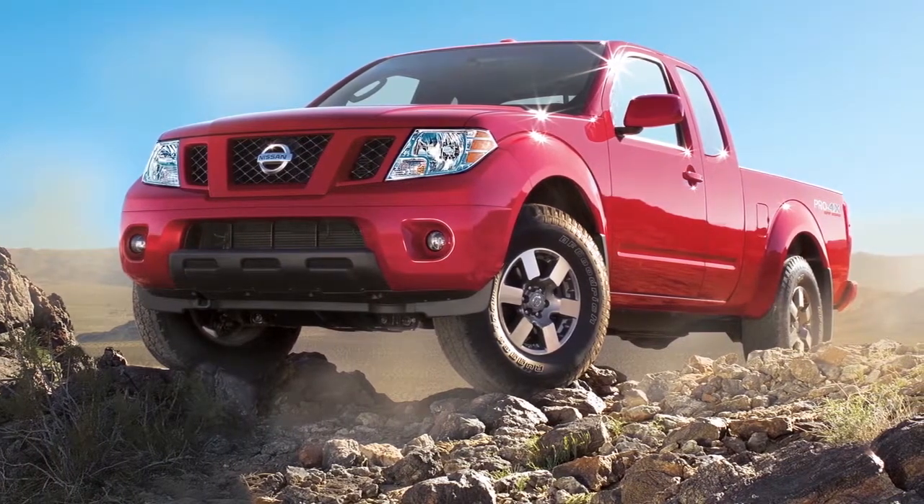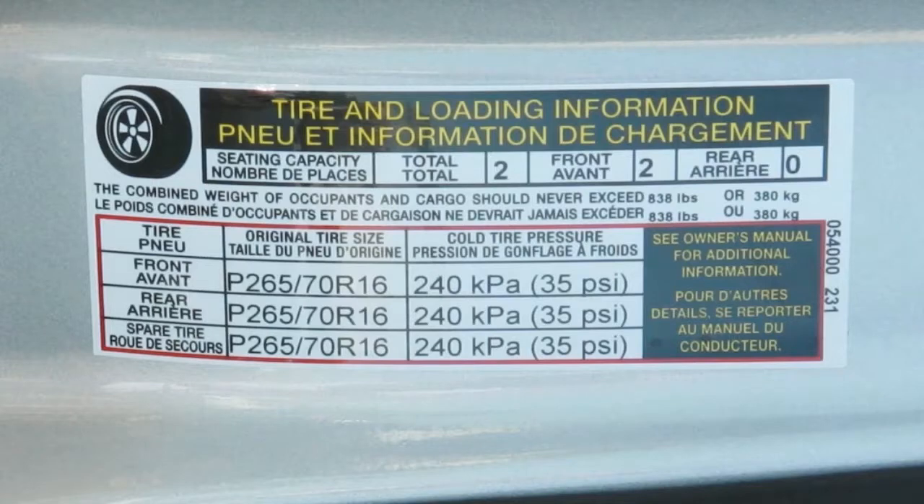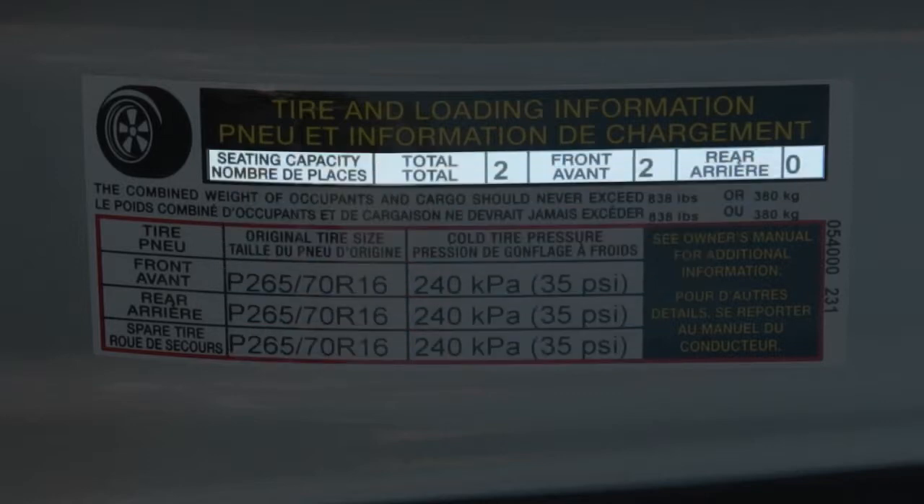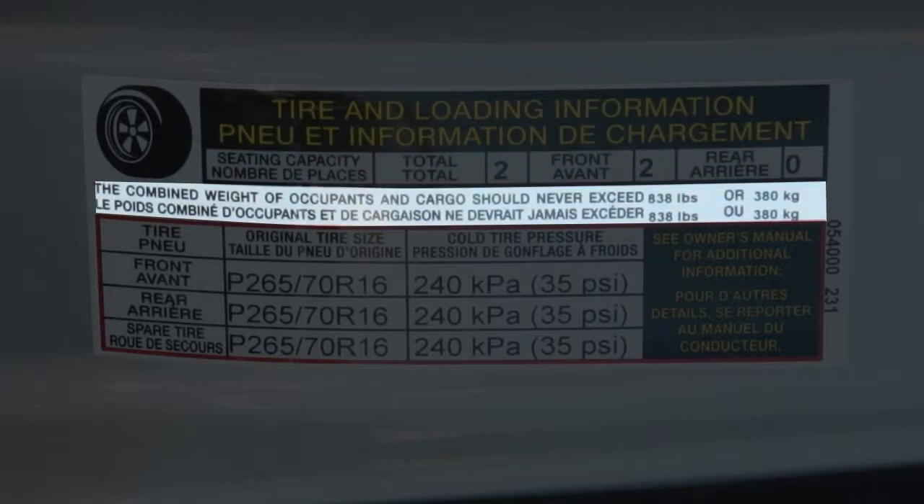Adjust the tire pressure to the recommended cold tire pressure shown on the tire and loading information label. This label provides important information at a glance — it lists proper tire size and pressure, and also lists the maximum number of occupants for your vehicle and its maximum load capacity.